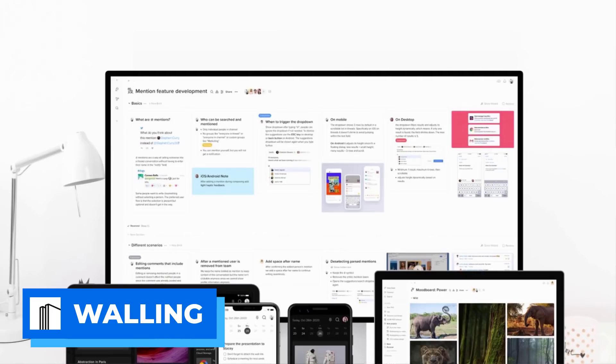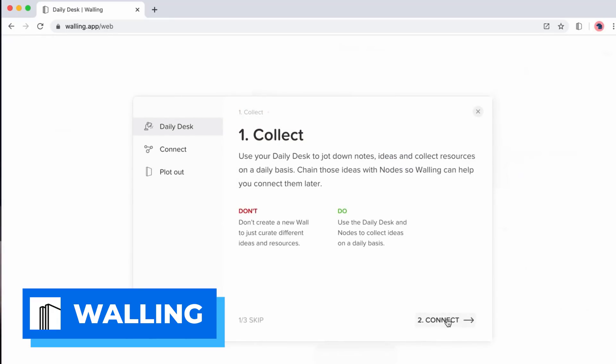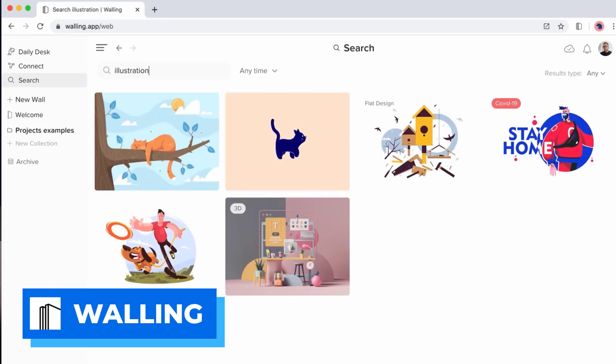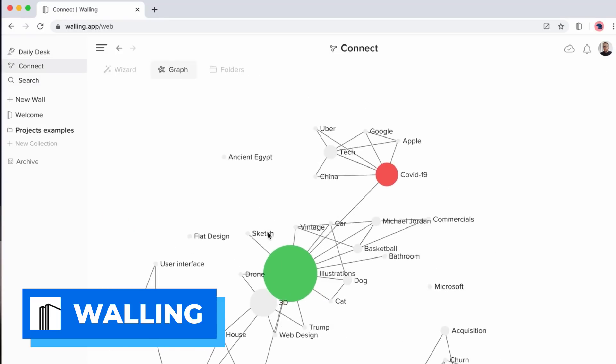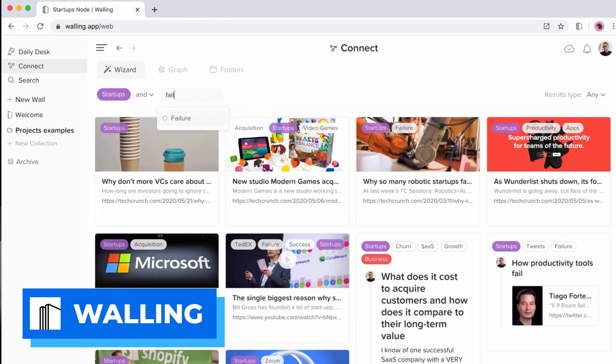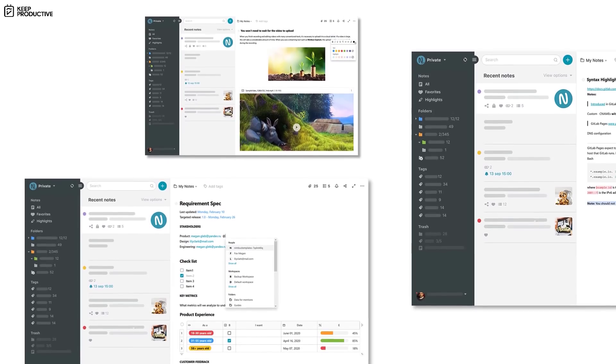Number six is Walling, an application I've talked about a few times. It's an idea generation concept where you capture an idea and link it to existing notes inside your Walling account. If an idea turns into a project needing further development, you can turn it into a wall with board-like features to expand and section out tasks and ideas. It has graph abilities, a wizard to help you connect content, and a daily desk for collecting and organizing items. We've got a review here on Keep Productive if you want to check it out.